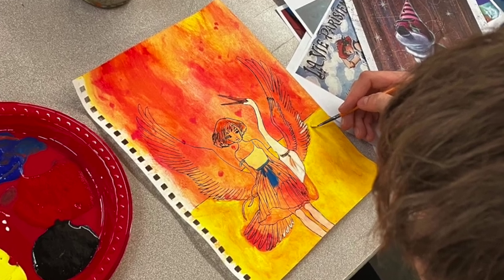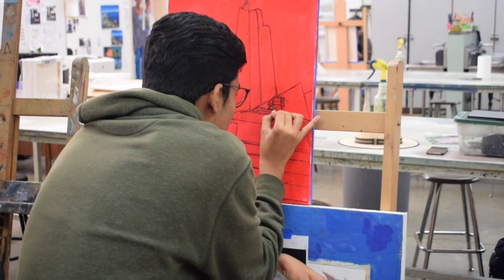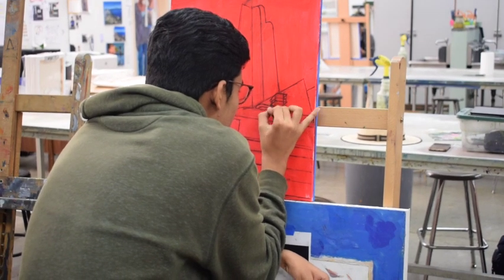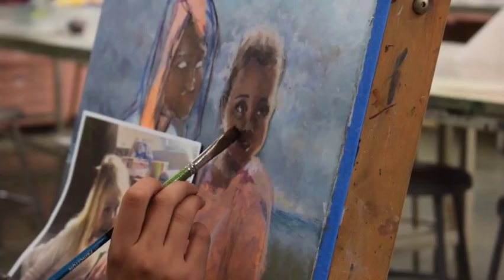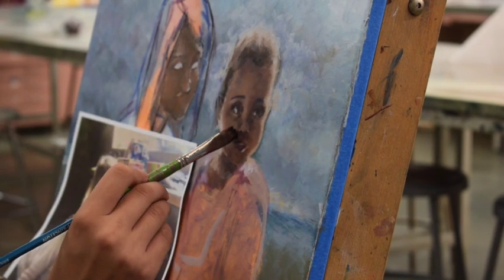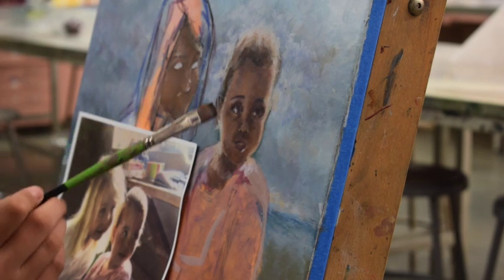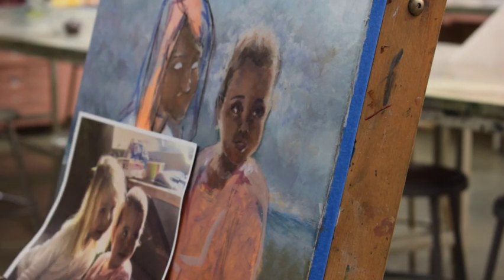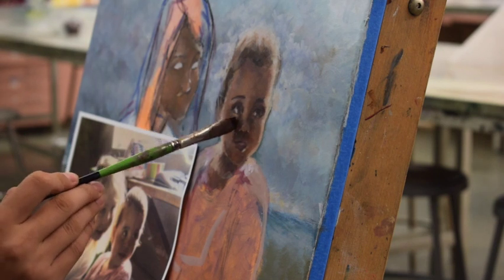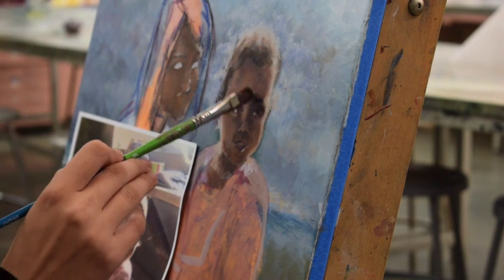At Granite Bay High School, there is a whole selection of different art classes you could take, beginning with Art 1. For that class, the student does not need to have any prior experience. And then from there, there are all these different levels: Art 2, Art 3, Art 4, AP Art, or the choice of taking IB Art as well. You could take these successively throughout your high school experience and just strengthen your artistic skills if that's what you desire.